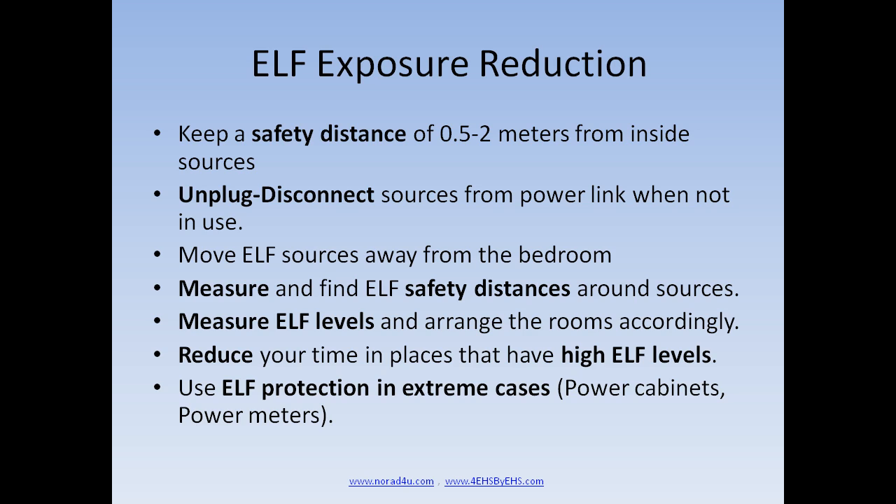Extreme low frequency exposure reduction should be done as follows: Keep a safety distance of 0.5 m to 2 m from inside sources. Unplug or disconnect sources from the power line when not in use. Move ELF sources away from the bedroom. Measure and find ELF safety distance around sources. Measure ELF levels and arrange the room accordingly. Reduce your time in places that have high ELF levels. Use ELF protection in extreme cases.